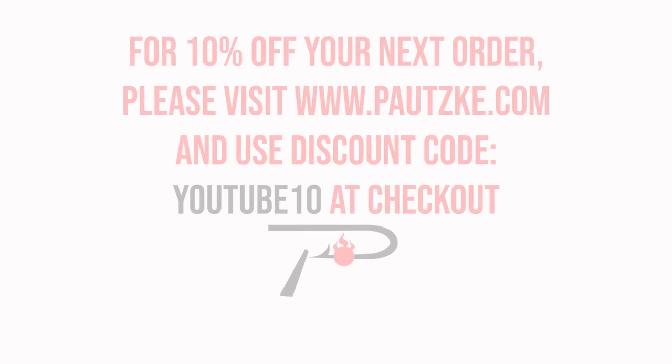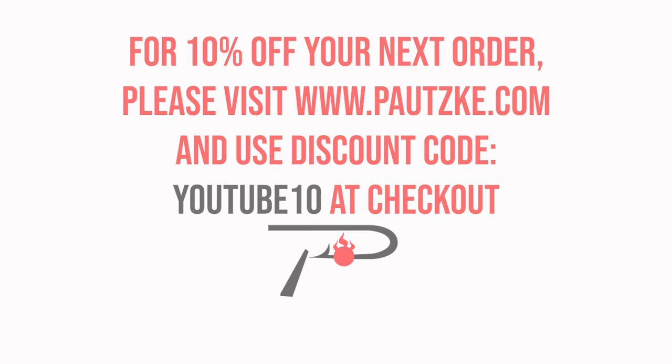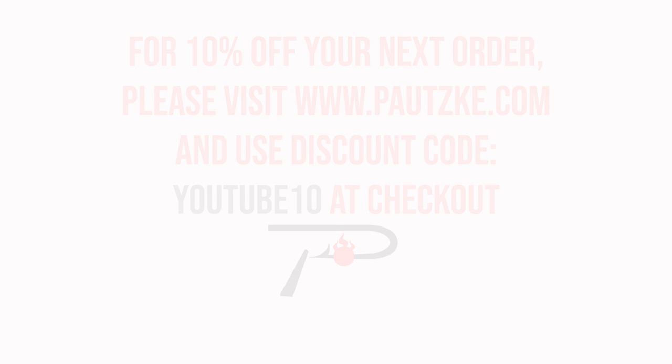Podski products are available at sporting goods stores near you. If you can't find the specific color or size you want, make sure to go to podski.com. And as a thank you for watching Podski Outdoors, we're going to show you a coupon code for 10% off your next order.